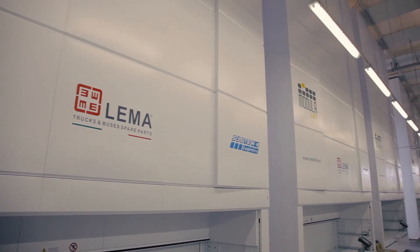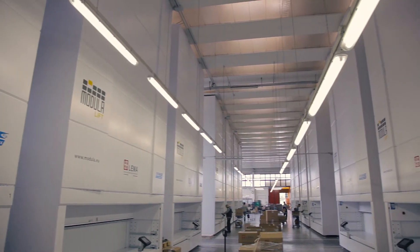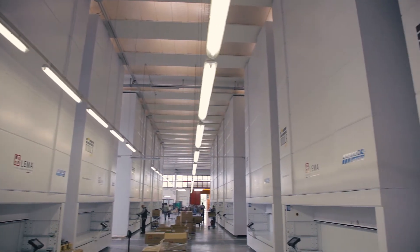My name is Luca Guerrata and I'm a warehouseman at Lima in the Modula department. Lima is a company that markets spare parts for buses and lorries at the international level.